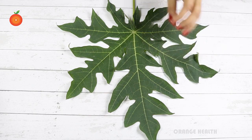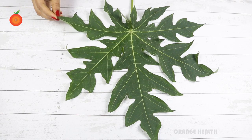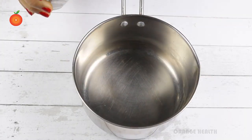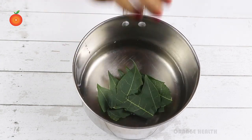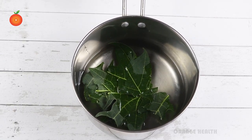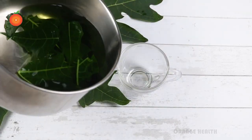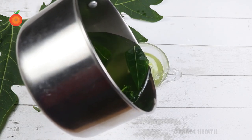Now let's see how we can prepare this papaya leaf tea. Take a saucepan and pour a glass of water into it. Add a few medium-chopped papaya leaves and boil this water for five to six minutes on a low to medium flame. After boiling, extract the water into a cup.